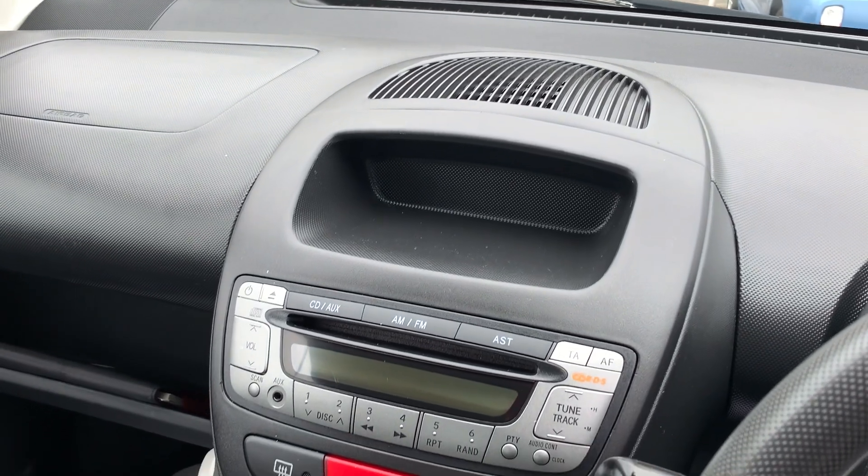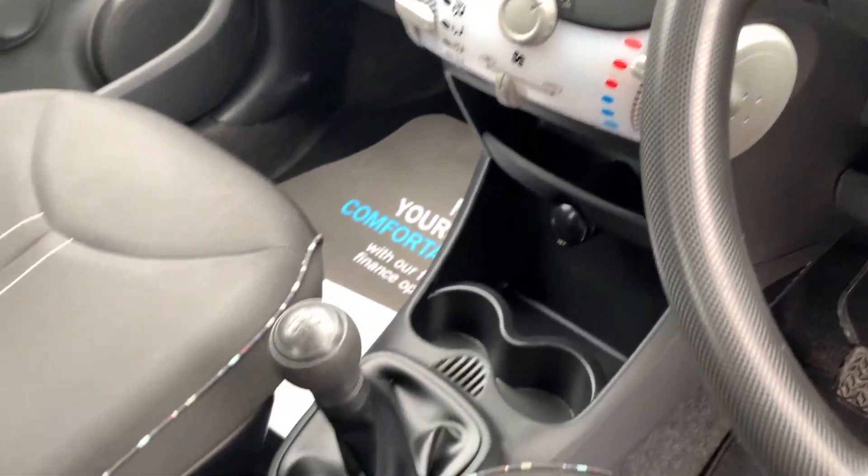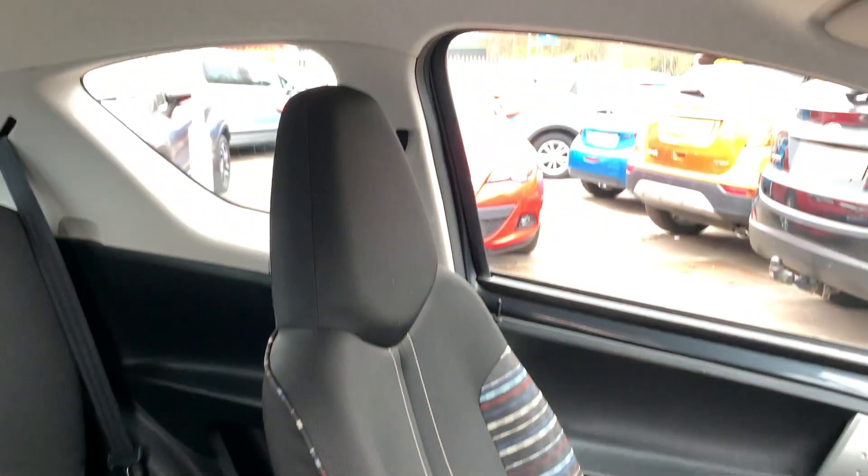Radio CD, auxiliary port, air conditioning, cupholders here, 5 speed, cloth seats in grey, coloured trim.